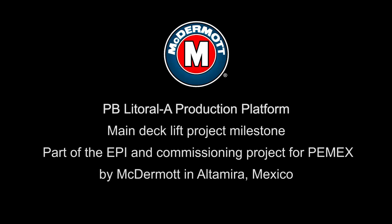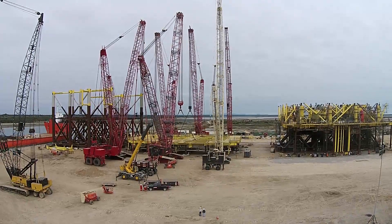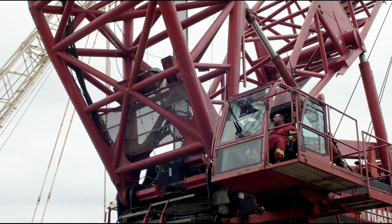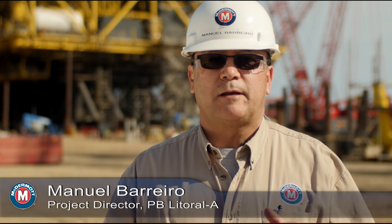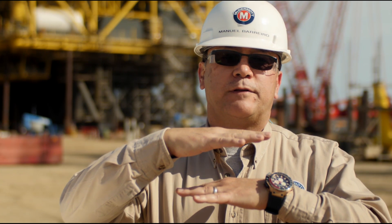We're going to count down nice and easy. What is happening today in Altamira Fabrication Yard is that we're going to lift the main deck of 1,350 tons and crawl it over the cellar deck. We're going to move it around 125 meters, lift it 38 meters, and position it over the cellar deck.